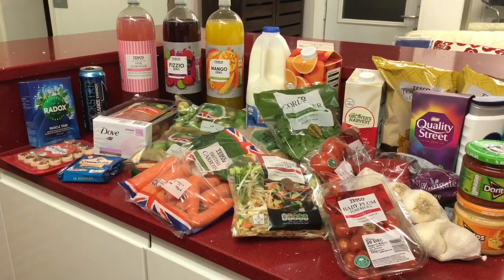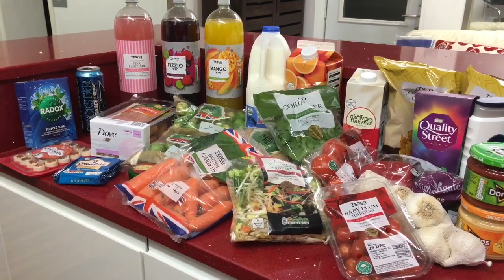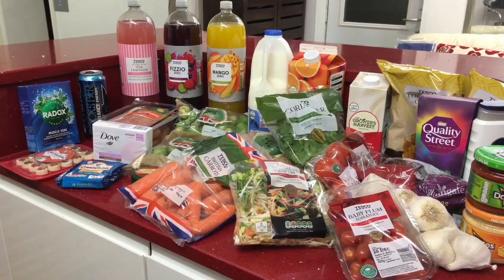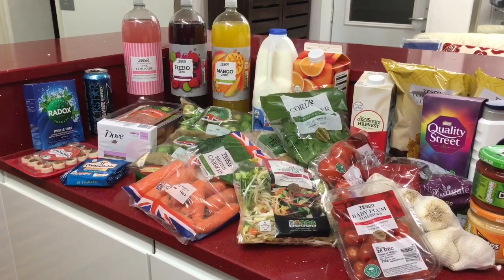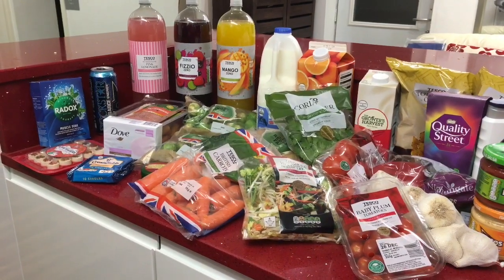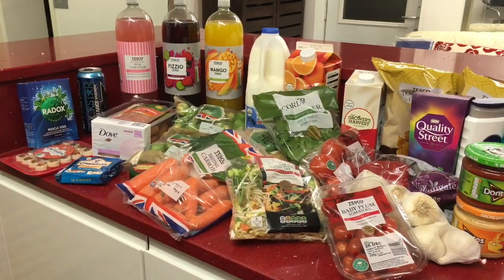That's everything I picked up in my Tesco grocery haul this week. I really hope you enjoyed the haul and the hamper gift ideas too. If you did, please give it a big thumbs up, subscribe, and hit the notification bell — the more you subscribe, the more content I'll create. Please look after yourselves, have a wonderful week, enjoy the Christmas holidays, and I'll see you in the next video. Take care, stay safe, bye!